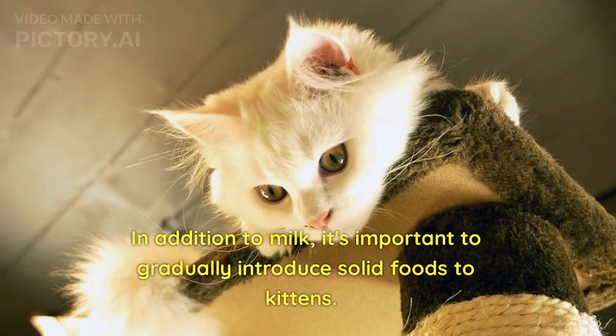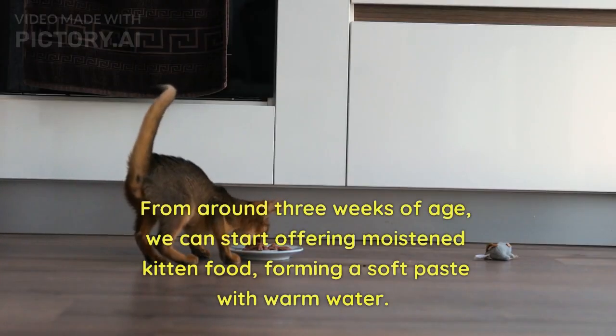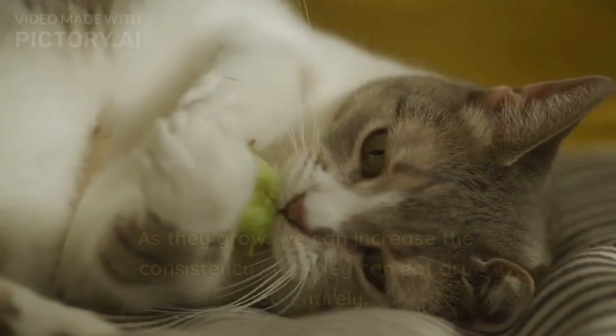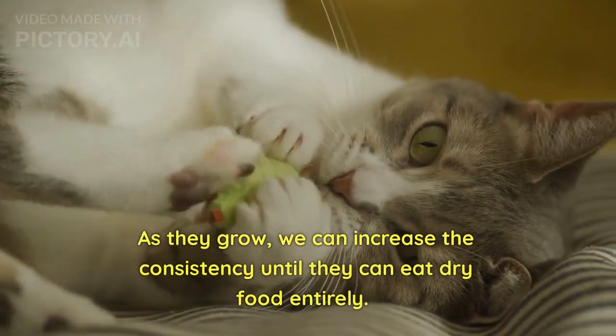In addition to milk, it's important to gradually introduce solid foods to kittens. From around three weeks of age, we can start offering moistened kitten food, forming a soft paste with warm water. As they grow, we can increase the consistency until they can eat dry food entirely.